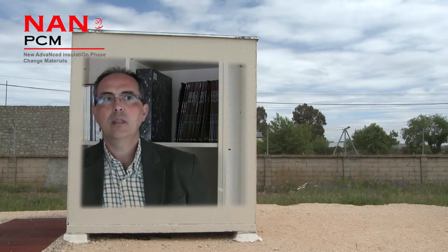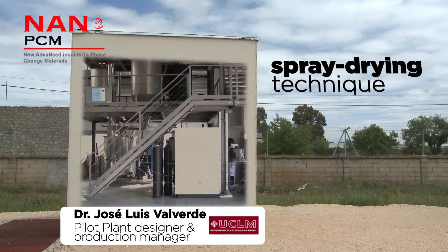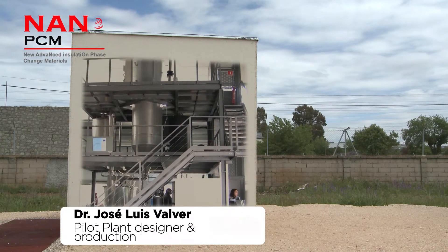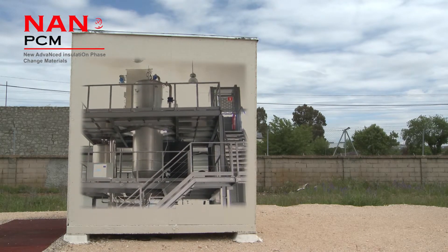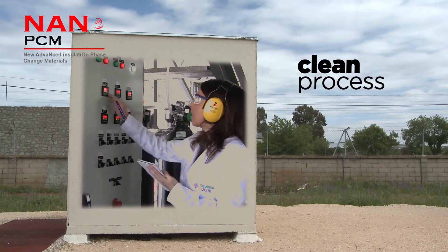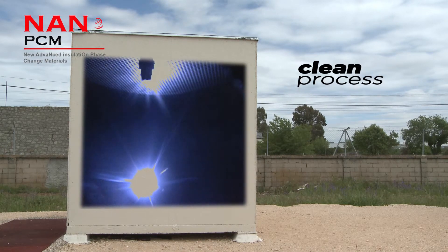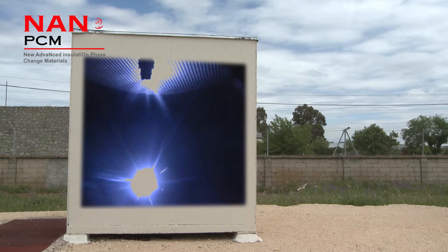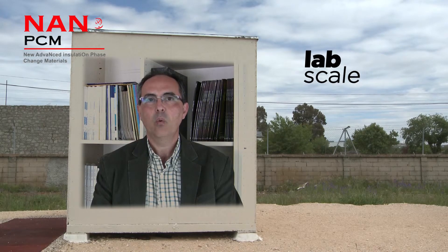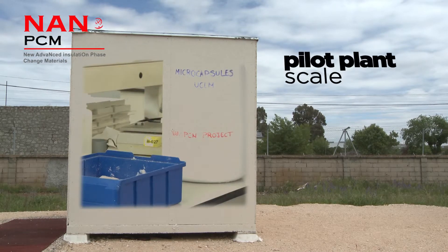The procedure for making the microcaps is based on the spray drying technique. This technique is very easy to scale up, as has been demonstrated in this project. One advantage is that practically no waste is generated at the end of the process. This process was validated at lab scale and then in this project, NanoPCM was scaled up to pilot panel scale.